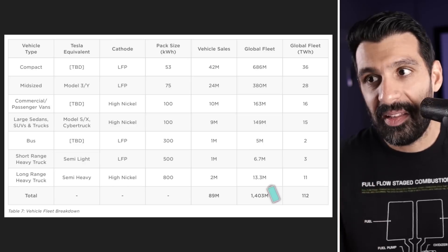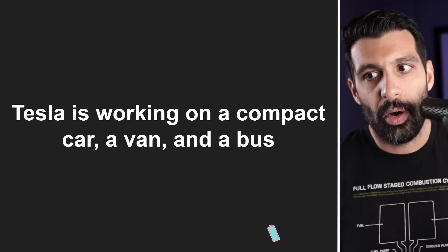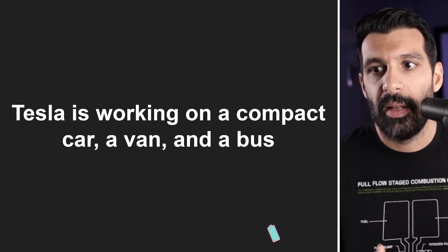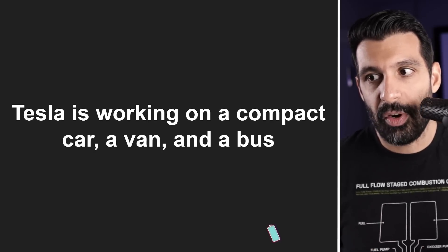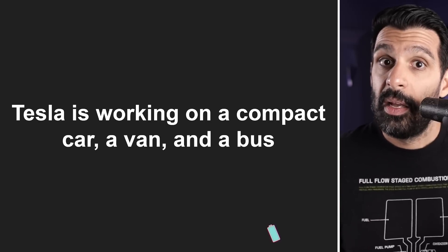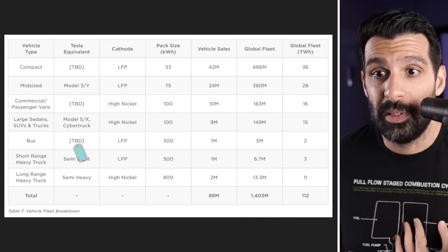So here are my takeaways from this chart. There's a lot of information, so let me break it down for you. It seems quite obvious that Tesla is working on a compact car, a van, and a bus. Now the compact car we know, because Elon's been talking about it quite a bit. The van we have an idea about because of the investor day slide where they had that thing covered up. But the bus seems to me like it's new — seems obvious, especially if they're doing the Semi. And so this seems like a very loose way of saying Tesla's working on a bus. We'll see. Bus to be determined — very interesting piece of information there.